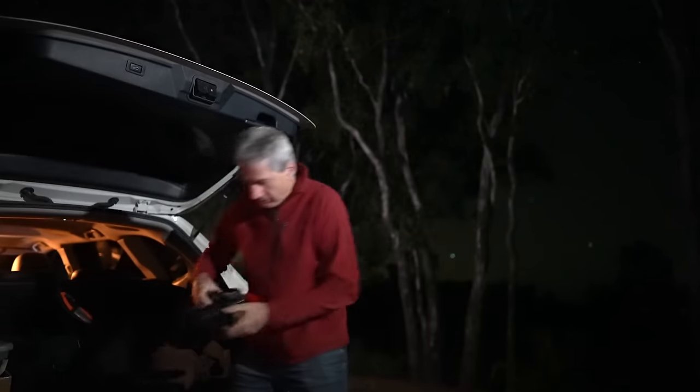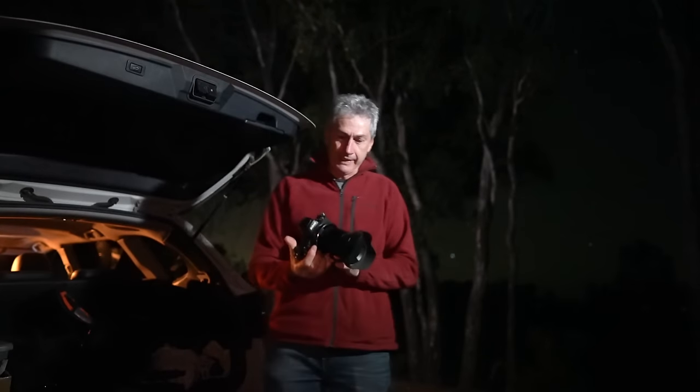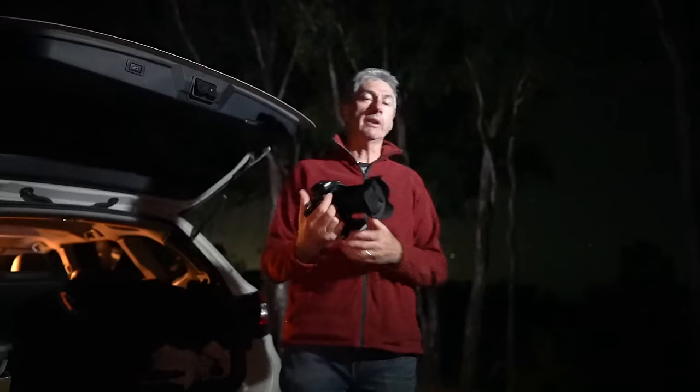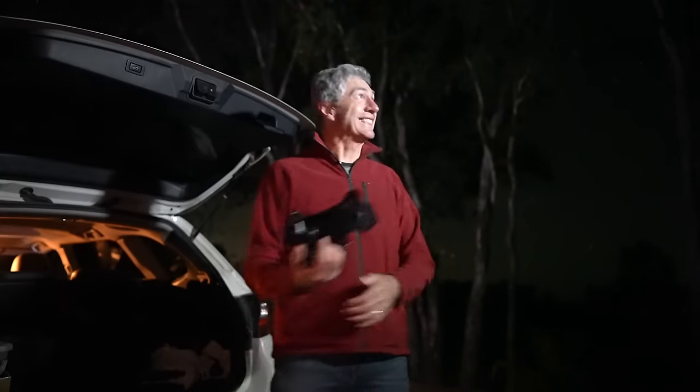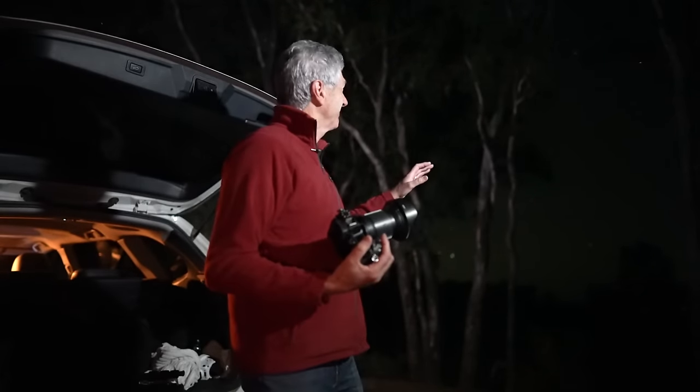I'm going to be using my Nikon Z6 camera — this is my hydrogen alpha modified camera — and a 20mm f1.8 lens. I think this will be a pretty good combination for my panorama.